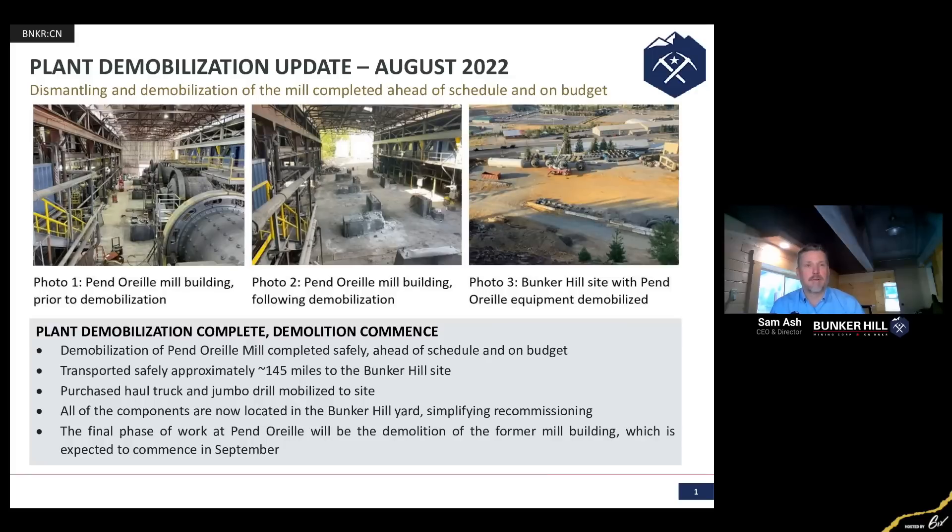I couldn't be happier with the way that this was accomplished. First of all, safe. Second of all, ahead of schedule and under budget. So we're off to a great start.